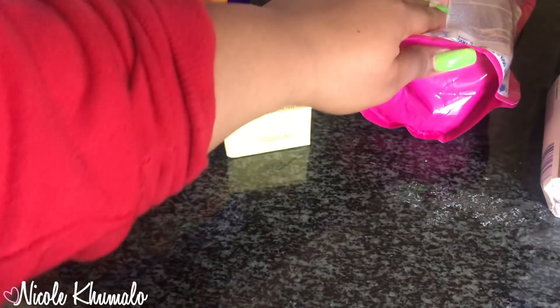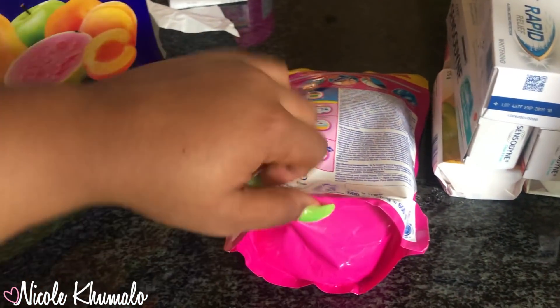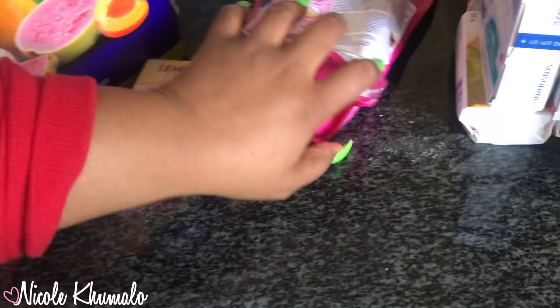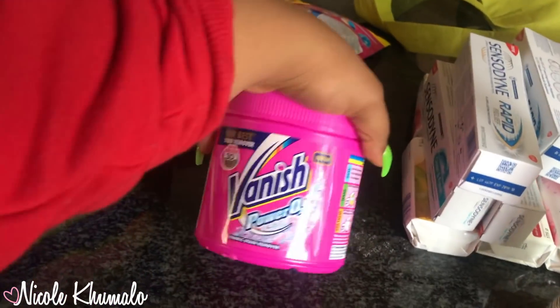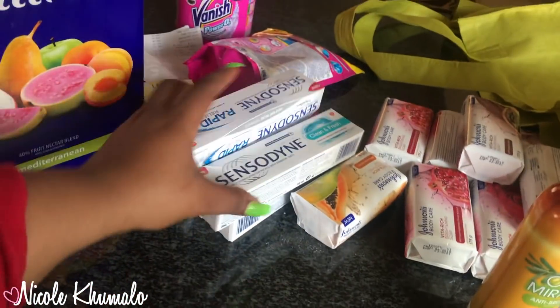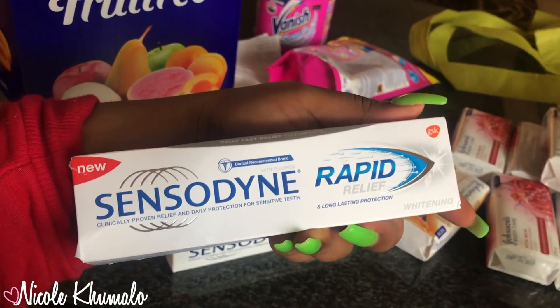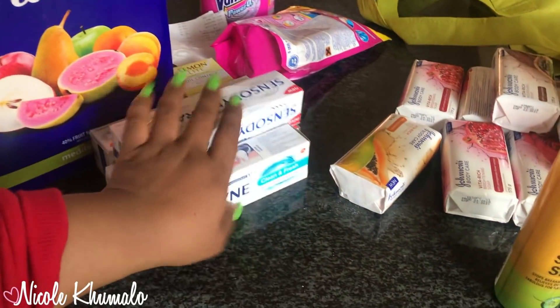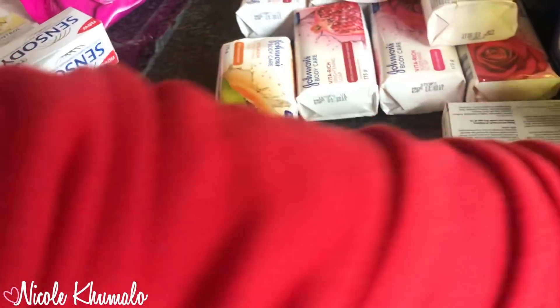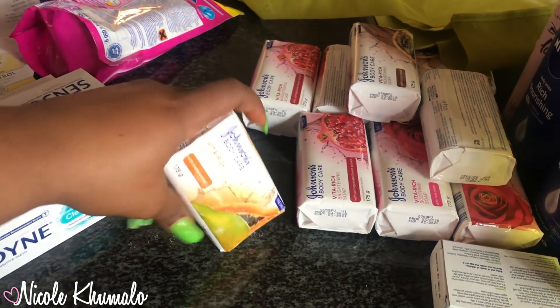My baby sister said she wanted to try something new — we don't know what that is. We got this varnish but the bag is torn, so it'll be transferred into this resealable refill bag. Then we got toothpaste — I only got this one because I ate a lemon during the week and my teeth are extremely sensitive right now.